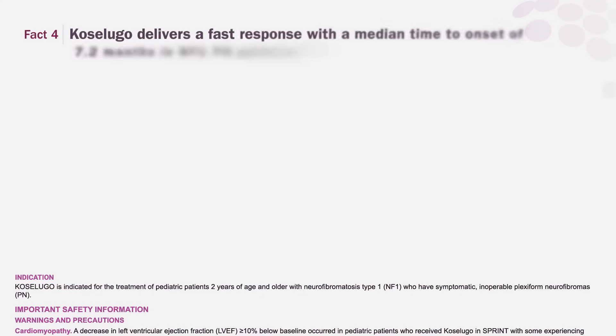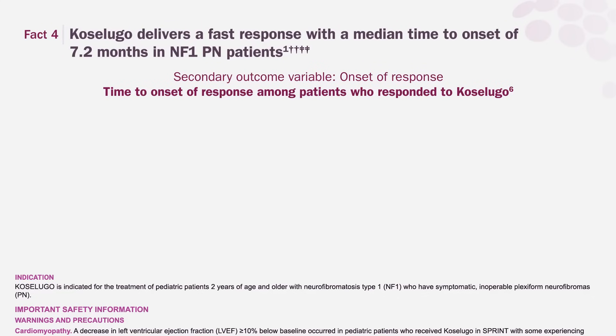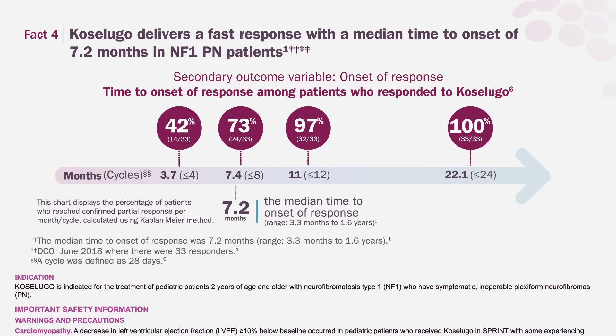Fact 4. Coselugo delivers a fast response with a median time-to-onset of 7.2 months in NF1-PN patients. Of the patients who responded to Coselugo in SPRINT Phase 2 Stratum 1, 73% did so within 7.4 months. The median time-to-onset of response was 7.2 months, with patients responding as early as 3.3 months and up to 1.6 years.